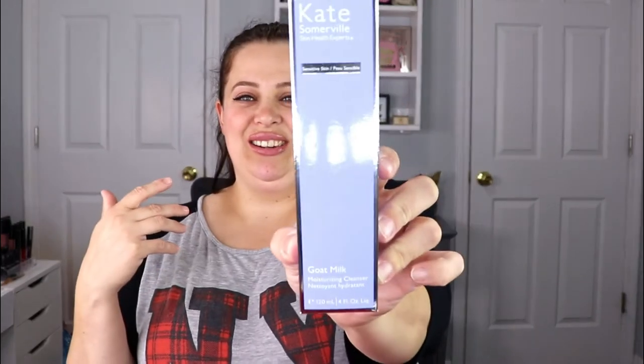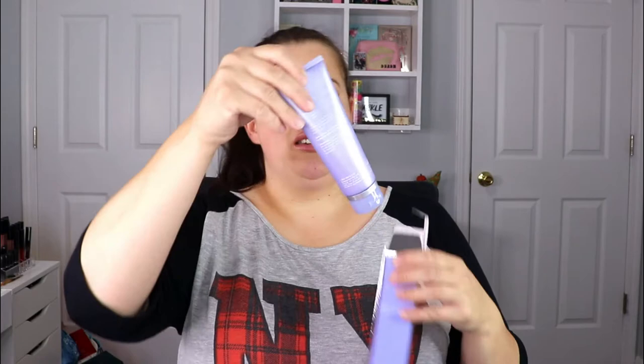The first item is from Kate Somerville — this is for sensitive skin, a goat milk moisturizing cream cleanser. I'm actually kind of excited to try this; she has some really good products. I haven't tried this one yet and I like trying out new cleansers. There is one I'm using right now from First Aid Beauty and that cleanser is gold — it has transformed my skin. But it'll be nice to try something new; if it doesn't work I'll just pass it along.